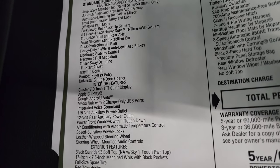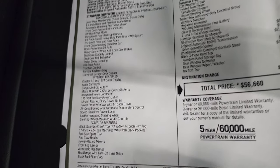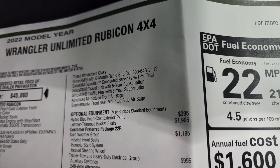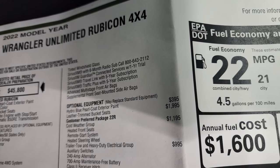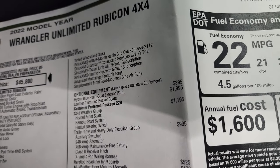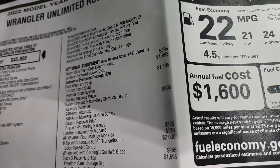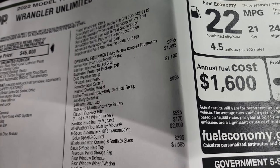You get Jeep Wave membership, which gives you some oil changes and stuff like that. It has Sirius XM radio for 6 months, Sirius Traveling for a 5-year subscription, and Sirius Traffic Plus with a 5-year subscription. Hydro Blue pro coat is the $395 option, and the leather trim bucket seats are $1,995. This one does have the cold weather group, which gives you the remote start.